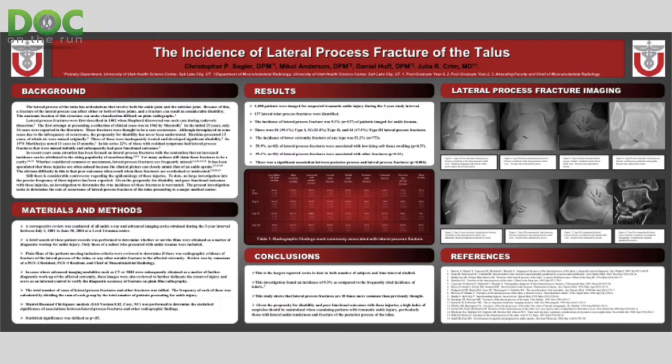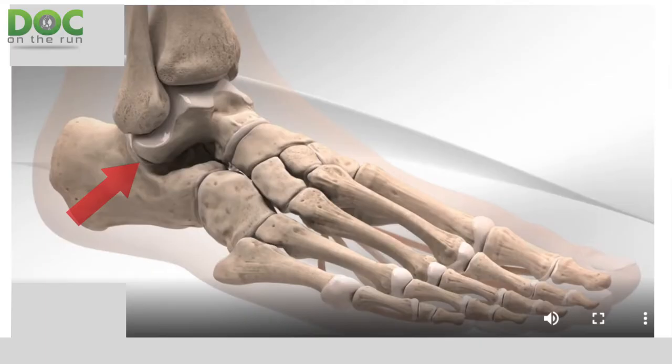It's actually just under your ankle bone on the outside of your ankle. The lateral process of the talus is something that can get broken in what's known as a snowboarder's fracture. When I was in residency, I did a big study that actually won an award from the American College of Foot and Ankle Surgeons, where we found that those particular fractures were 10 times more common than previously reported in the medical literature.